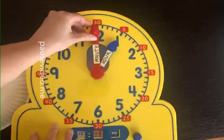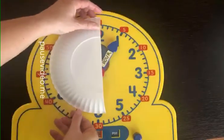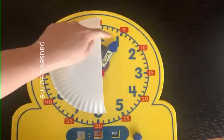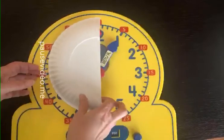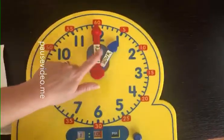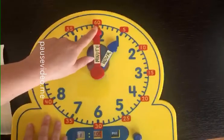Now let's look at this one again. I'm going to cover up the minute hand. I want you to look just at the hour hand. What number is it pointing to? What blue number is it pointing to? If you said 1, you are correct. That means that the time is 1 o'clock, or very close to 1 o'clock. And if I check my minute hand, it is pointing directly up to the 12. That means no minutes have passed - it's directly 1 o'clock.